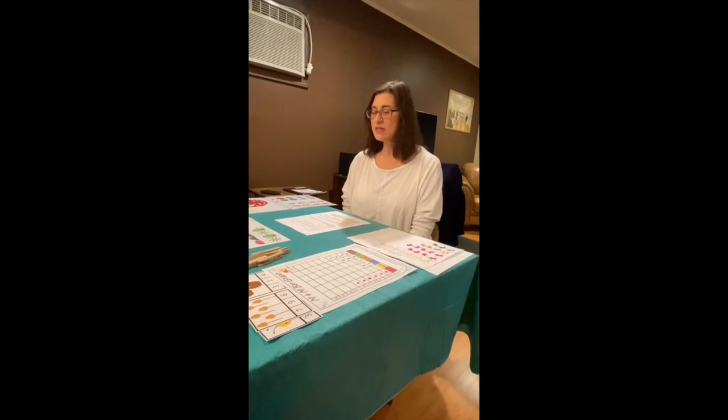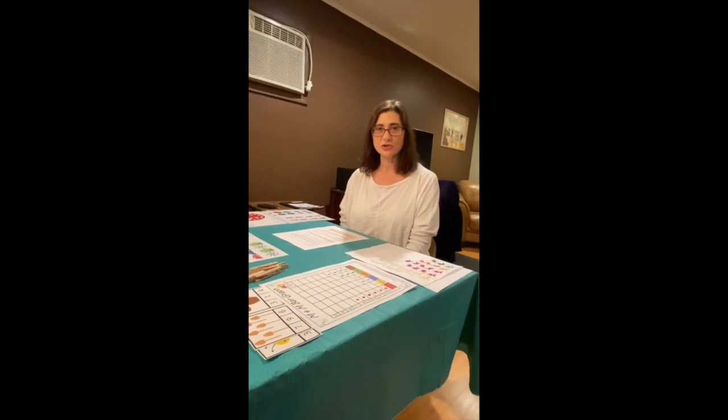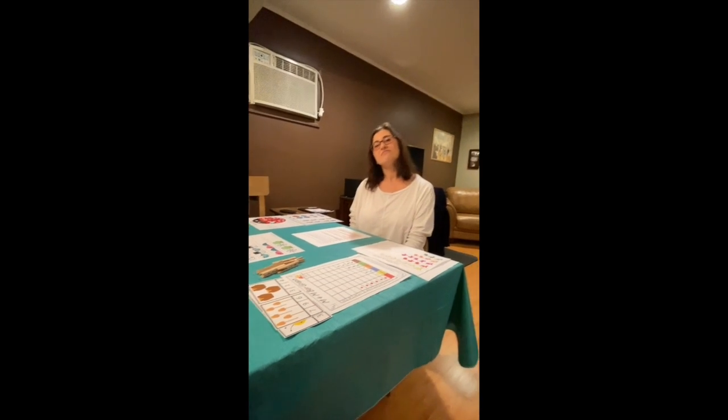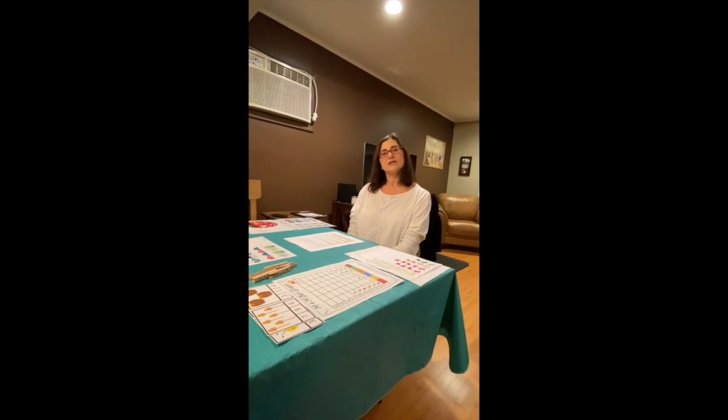Hi friends! This program is about early math skills that you can easily do at home with your children. It's a fun way to sneak in these skills so the kids don't feel like they're doing any hard math — it's just a lot of fun.